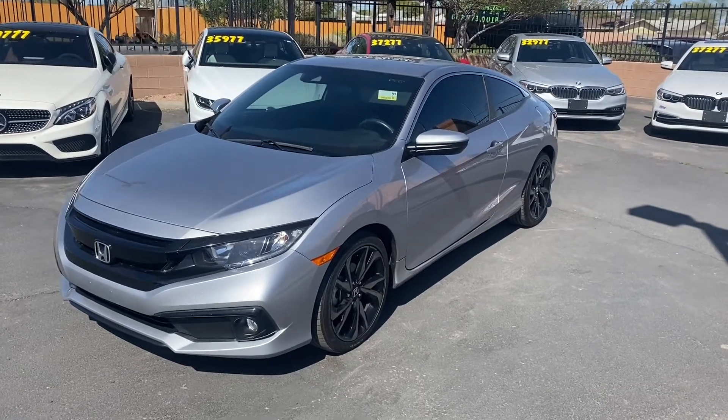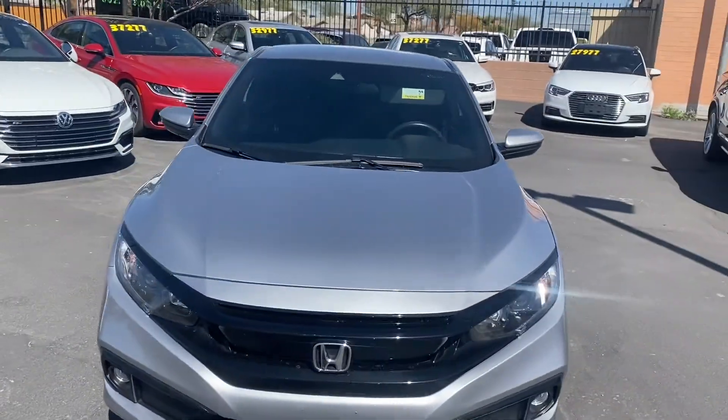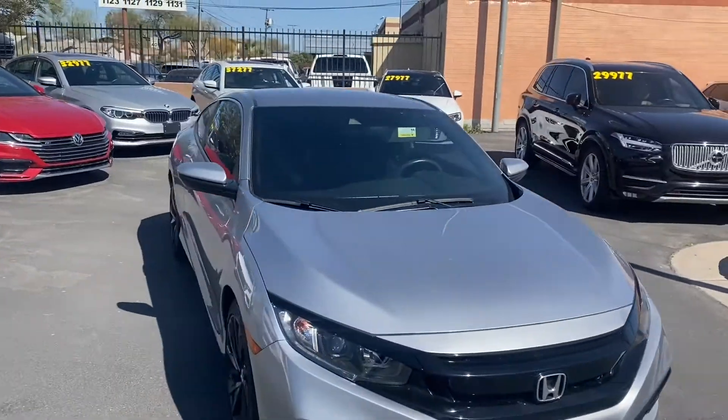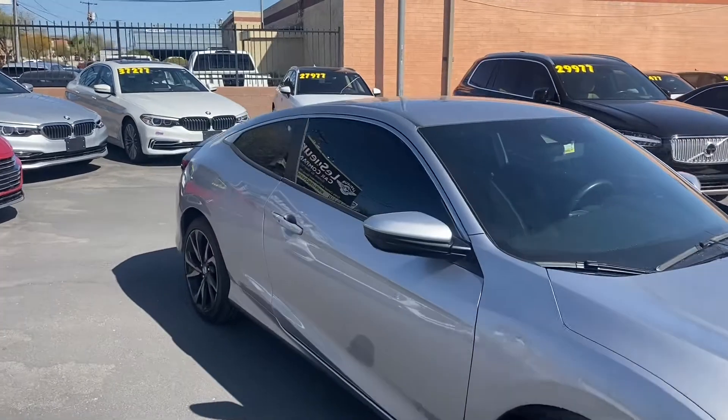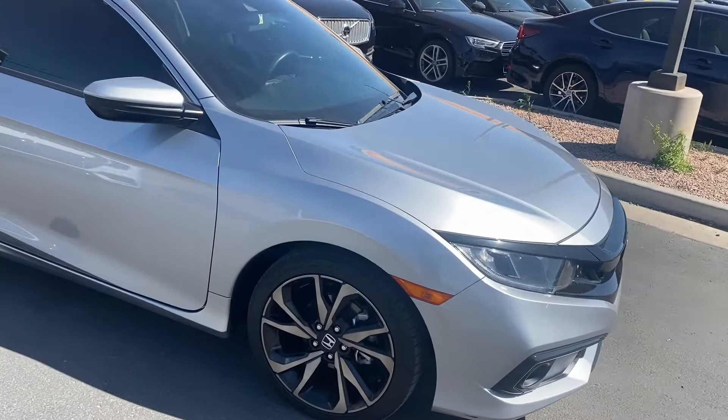What's going on guys? It's Taylor with Lissware Car Company and we are back with another car review. Today we're going to be checking out our brand new 2019 Honda Civic. This one's going to have the sport trim. It's also the coupe model, so it's a two-door — great looking sedan. This thing is in amazing condition.